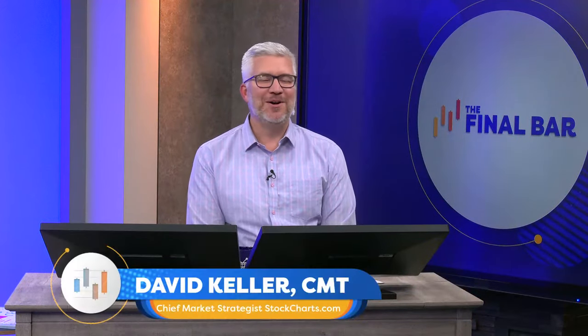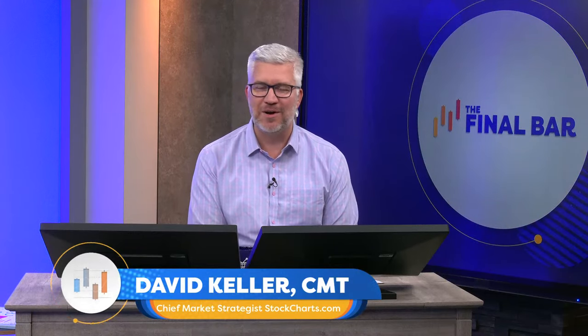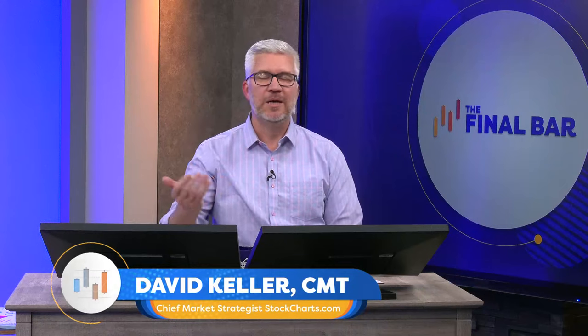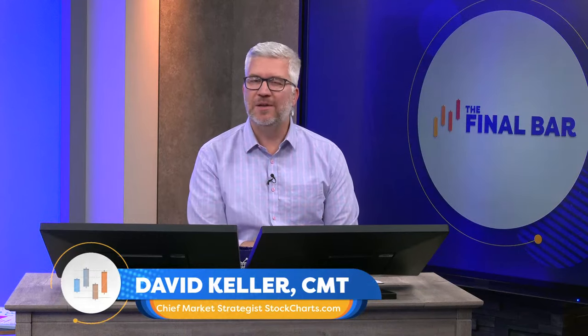Welcome to The Final Bar. I'm your host, Dave Keller, chief market strategist at StockCharts.com in a rainy Redmond, Washington. Thanks for joining us every weekday after the close as we break down the action in the markets using the best practices of technical analysis. We're in the meat of the seasonally weakest month of the year. This period — sort of August into September — is usually pretty rocky for stocks, especially in a pre-election year like 2023.